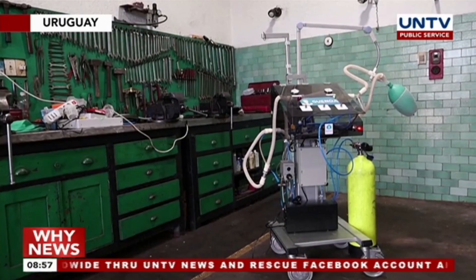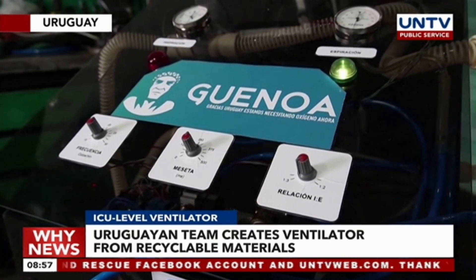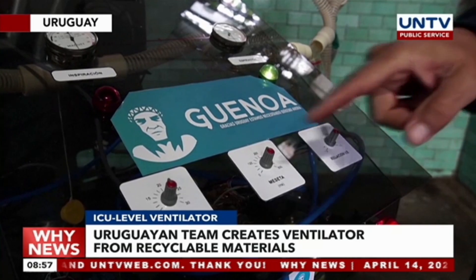A team of Uruguayan doctors, computer technicians, and programmers have developed an artificial ventilator made from recyclable materials. The group say it can be used in an intensive care unit.